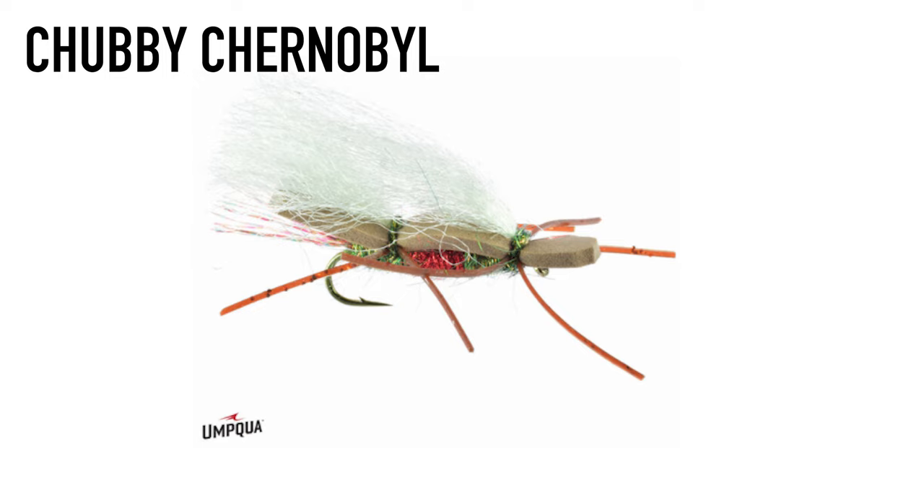Stoneflies are out, though they're starting to wane on the Colorado. You'll start to see them on the Gunnison shortly, and then yellow or golden stones will follow, with hoppers becoming more prevalent as fish start looking up. Bug number two is the Royal Chubby — a nod to the old classics with that royal red and green body coloration, but in a chubby style. It'll hold up big bugs. As water clears over the next two weeks, a Royal Chubby is hard to beat for picking up fish in soft pockets and holding bigger dropper flies when running a seam.